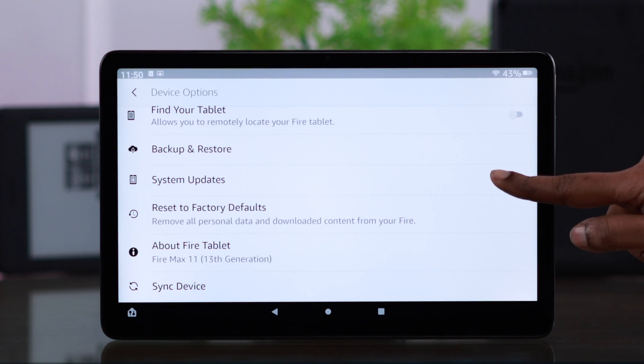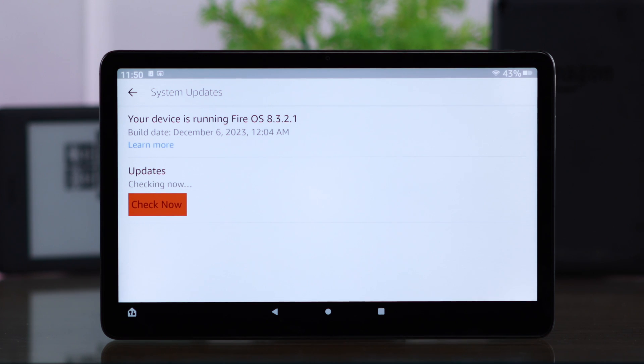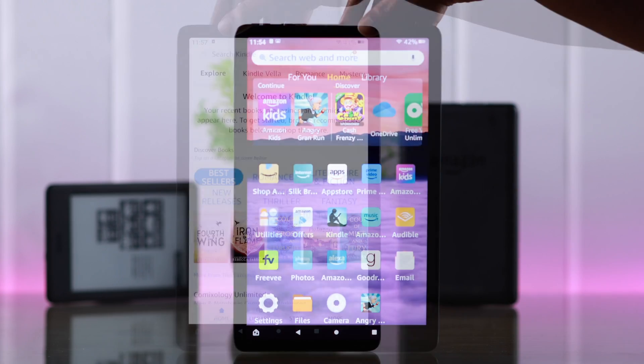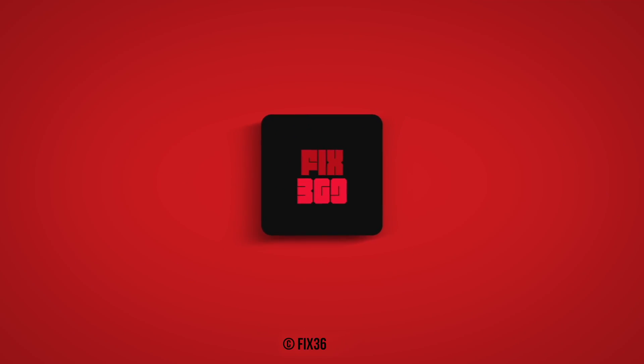Last but not the least, if there is a pending software update, just go ahead and download it, because new updates always come with some bug fixes. And that's it — after that, your auto-rotation not working problem won't be there on your tab anymore. Hope this video was helpful. Thanks for watching.